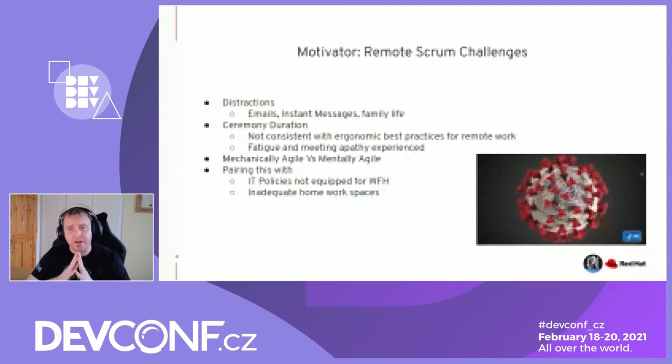Something I've always preached — and it's very difficult in remote Scrum — is the whole 'mechanically agile versus mentally agile.' Teams that are mechanically agile can do the ceremonies, groom their backlog, and work in short iterations. They stay on the framework tracks and get to their destination. But is it sinking in up here? Is the rationale happening for why they're doing these things? If you don't have the rationale, that's when fatigue and apathy start setting in.